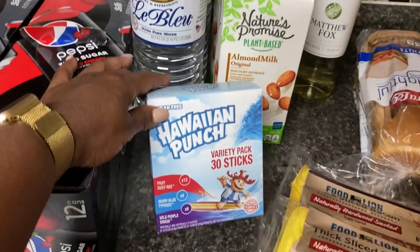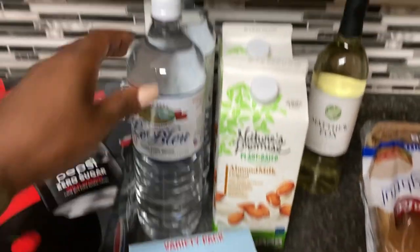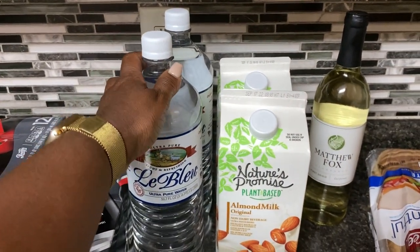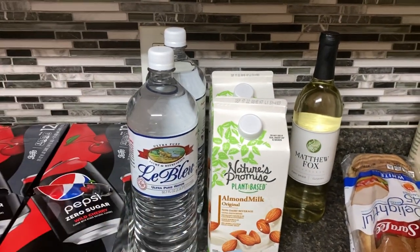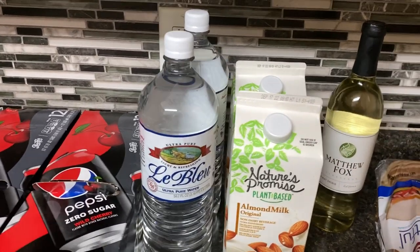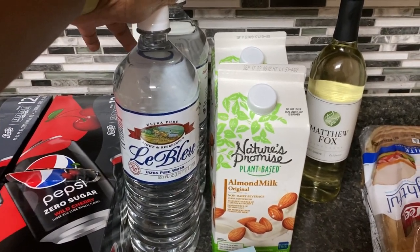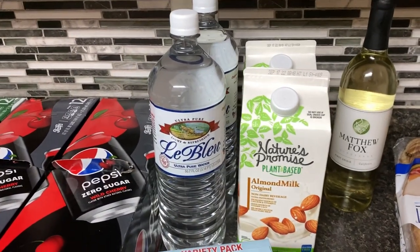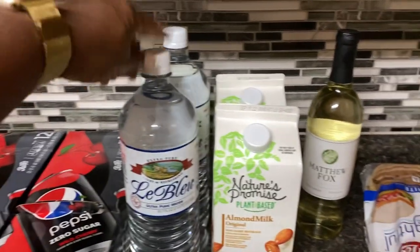This was four dollars and some change — the flavor packets. The kids like this for their water. I picked up two of the La Blue Ultra Pure waters, 50.7 ounces each. I'm going to try to do two of these per day. Right now I'm doing 64 ounces but I'm going to try to up it to 100 ounces. I'm walking and working out twice a day so I need to stay fully hydrated. These were $1.29 each.